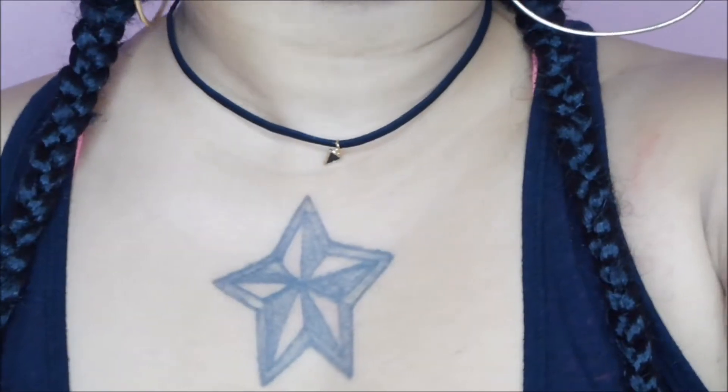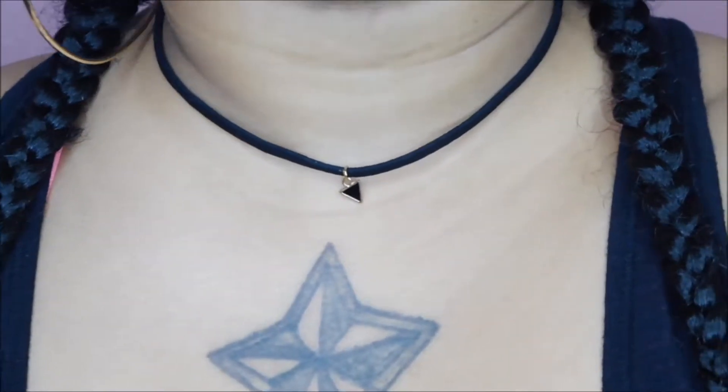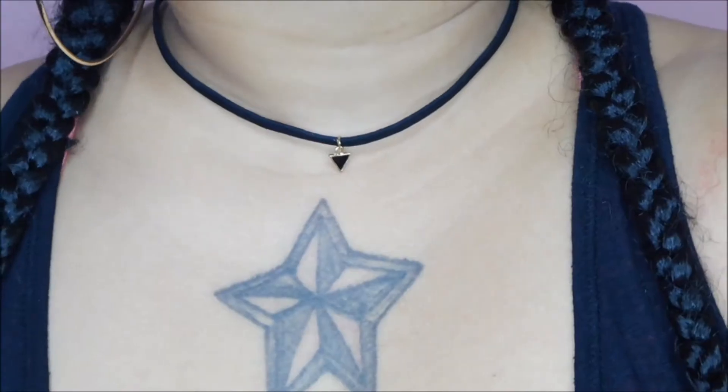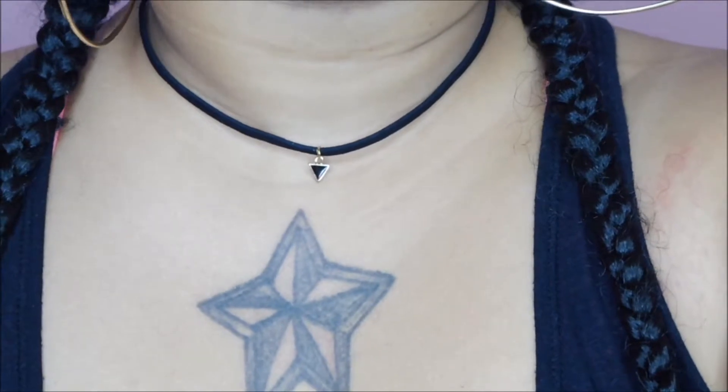First things first, this is the first choker that I have on right now. It's a little cute simple choker. I really like it with the gold accent — I love gold period. This was really cute. It's a little big, a little loose, but I really really like it. It's not too much.